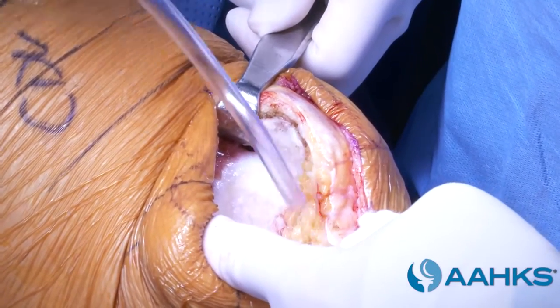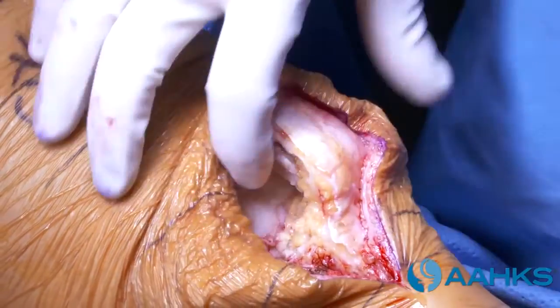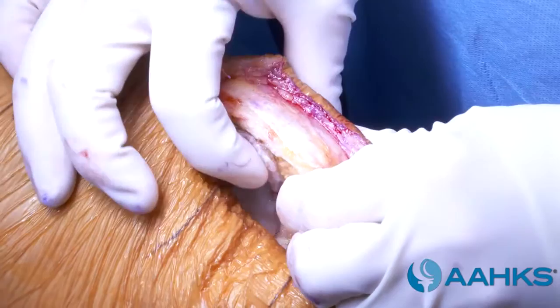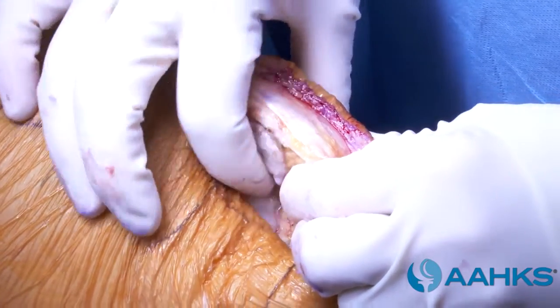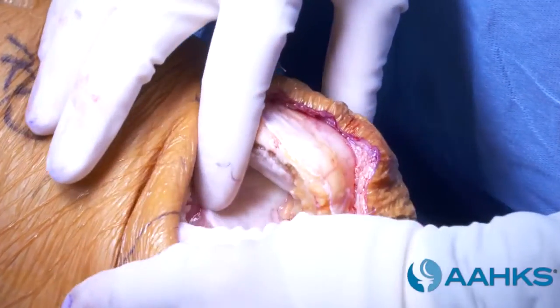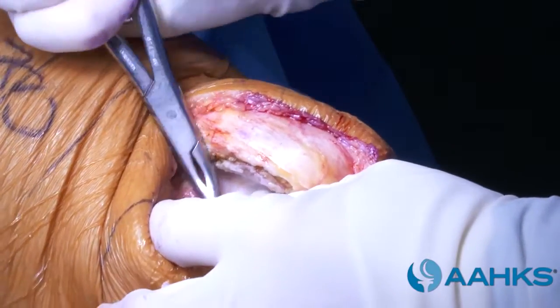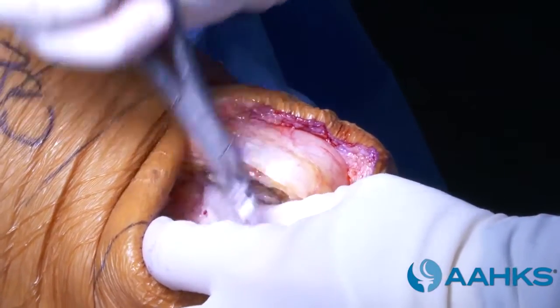If the surgeon determines that the knee is more damaged than expected, a total knee replacement will be performed. Some cartilage on the knee shows bone exposed with little cartilage intact, while the cartilage on the outside of the knee looks normal. This knee will require only partial replacement.